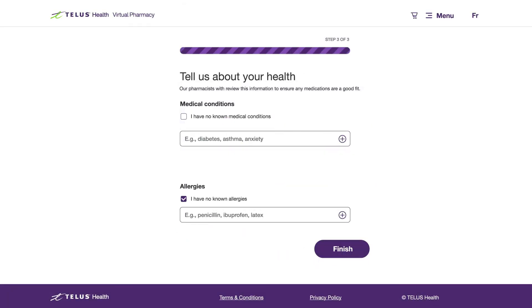The last step is to list any medical conditions or allergies you might have. For each condition or allergy, type the name and press the Enter key or click the plus icon.